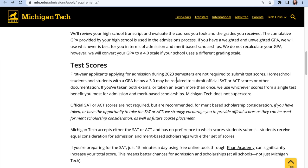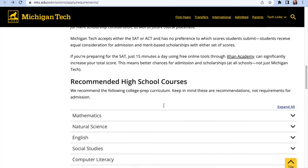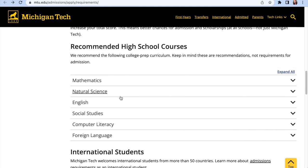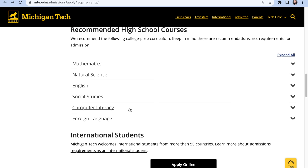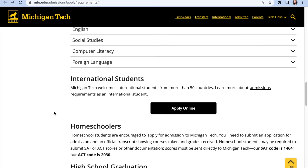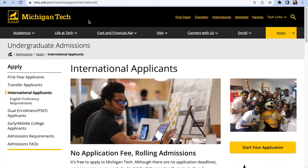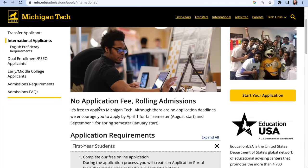First-year applicants applying for admission during 2023 semesters are not required to submit test scores. Recommended high school courses include mathematics, natural science, English, social studies, computer literacy, and foreign language. This school welcomes international students from more than 50 countries. You really need to click on the international student section to see the requirements specific to you.